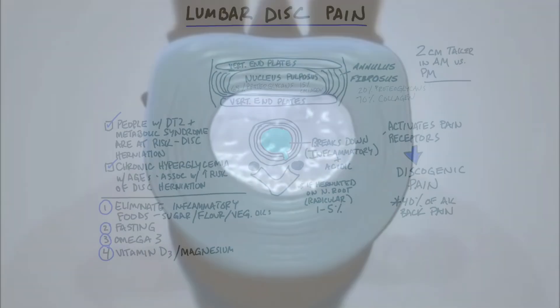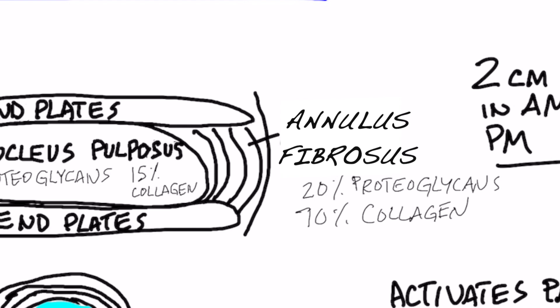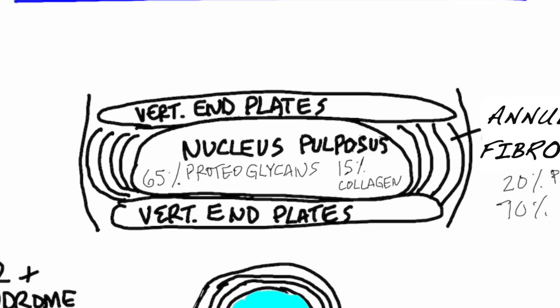Let's talk about lumbar disc pain. In your little discs in between your vertebra, you have a couple parts. You have the center part, which is a little gel-like center — like a jelly in a donut. That's called the nucleus pulposus. And then you have these little rings around that center disc — that part is called the annulus fibrosus. And then on the top and bottom of the disc, you have vertebral endplates that connect the disc to the vertebra.